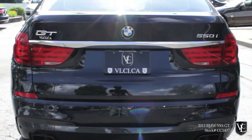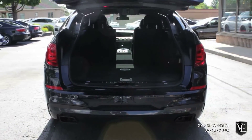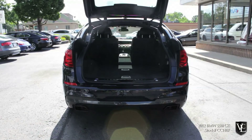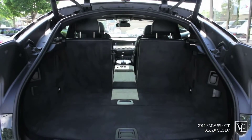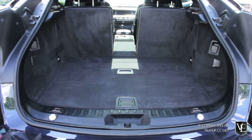The 5-Series Gran Turismo's dual-mode hatchback, its distinguishing feature, is pretty clever. You can open just the lower part, similar to a sedan's trunk lid, or you can lift the whole hatch upward. Fold down the split rear seats and there's 60 cubic feet of maximum cargo space — less than most compact SUVs, but four times the trunk of a 5-Series sedan.